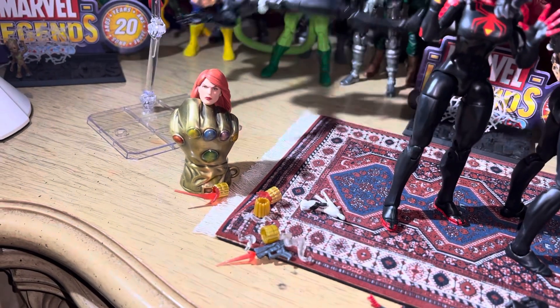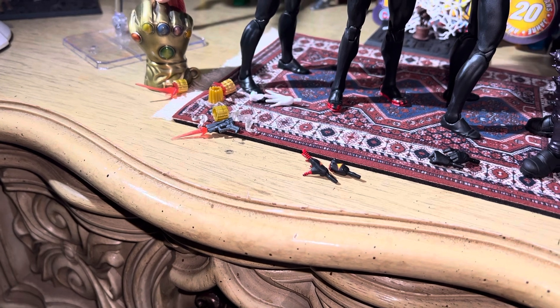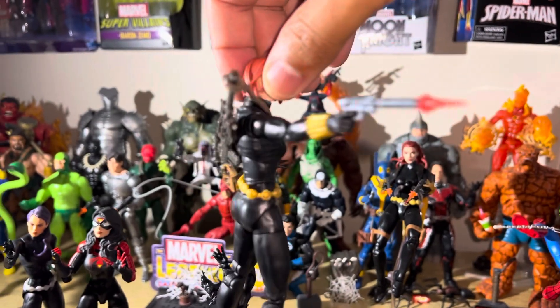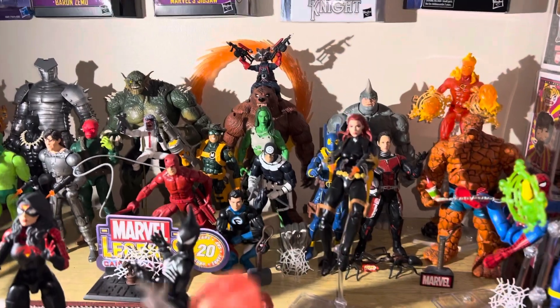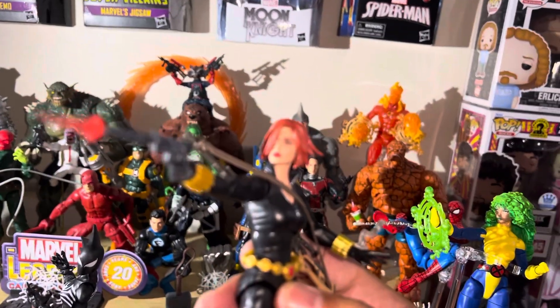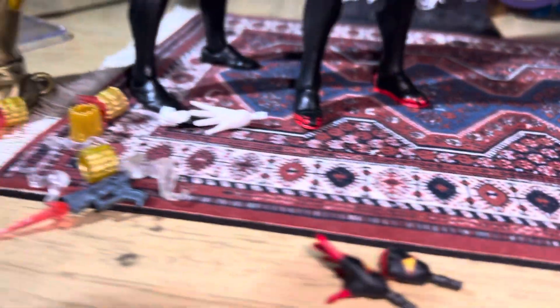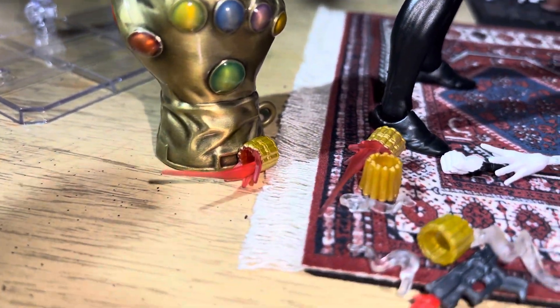Sorry for moving the camera so much — I didn't expect all these to fall. Black Widow is dope. Love Black Widow, she is awesome. Those are her accessories right there that she comes with: the gun, the pistol, the smoke, and extra wrist gauntlets.